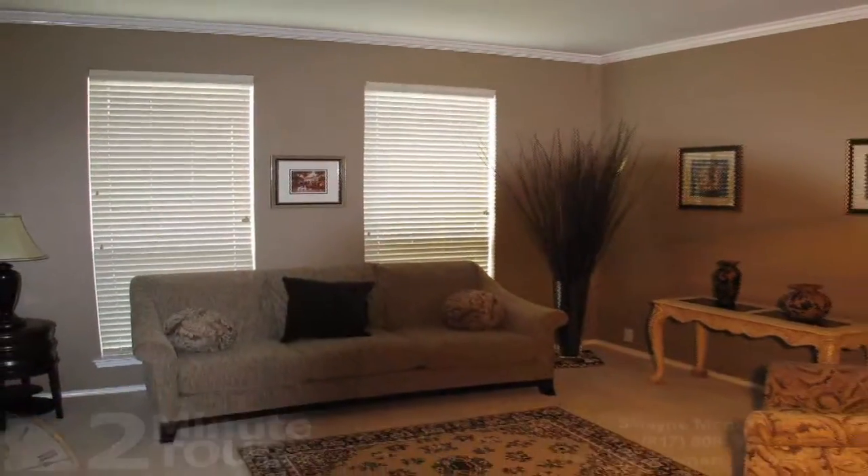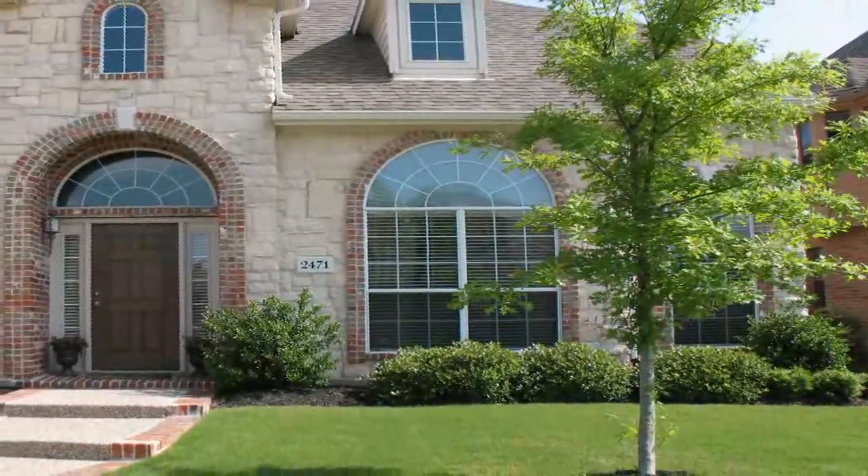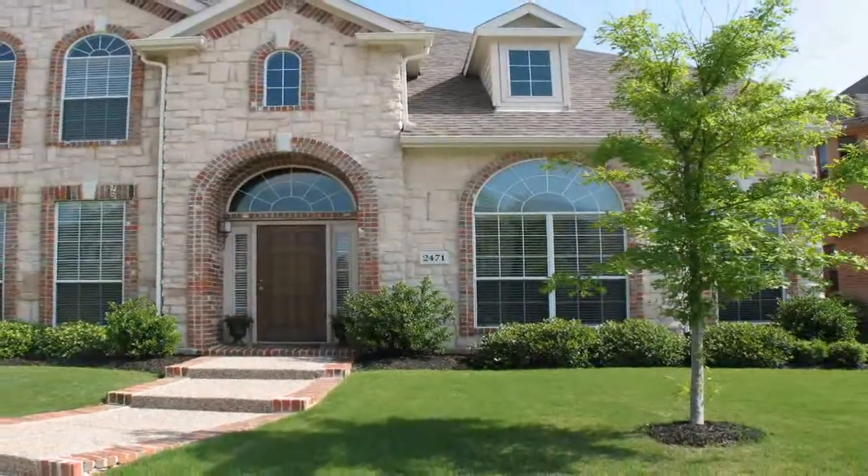2471 Falcon Point Drive — close to the golf course, top schools, community pool, and Dallas Tollway. All this plus a security system make this home irresistible.